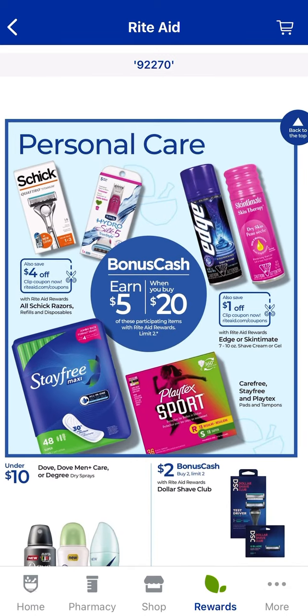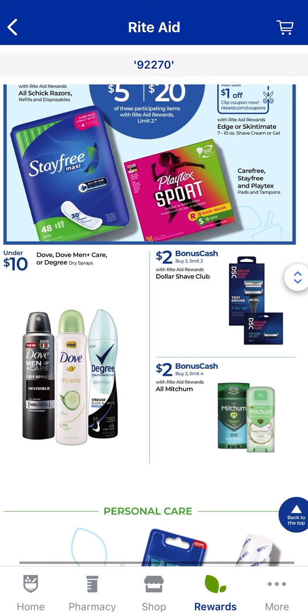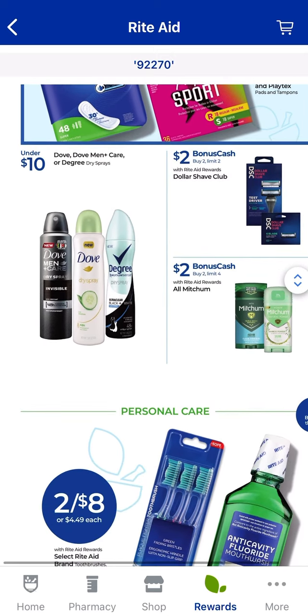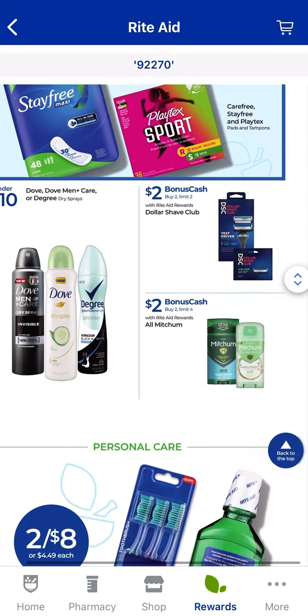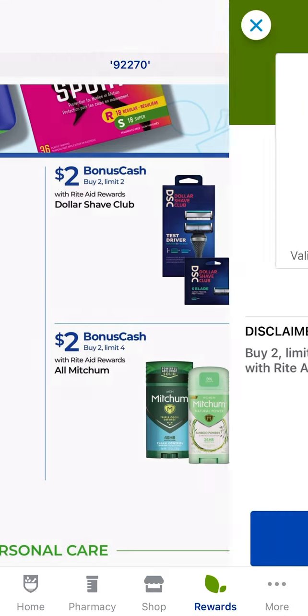For Edge, Stayfree, Playtex, and Schick Razors — these are part of a deal where when you spend $20, you earn $5 back in bonus cash. It says there are digital coupons available, but it looks like these products are going to be regular price. For Dollar Shave Club and Mitchum, it looks like two separate deals — when you buy two, you get $2 back, limit of two. I would only pick these up if I found them on clearance or there were some coupon matchups.